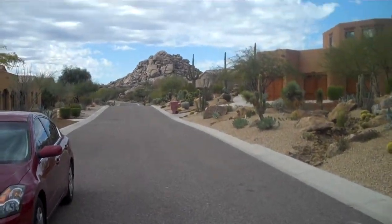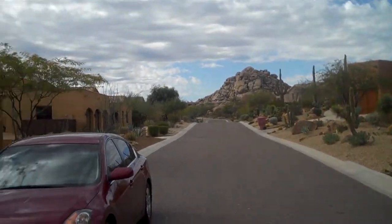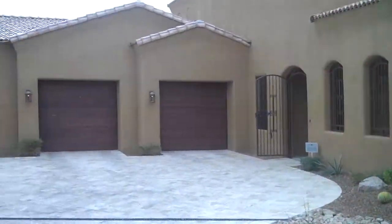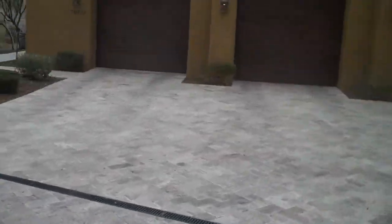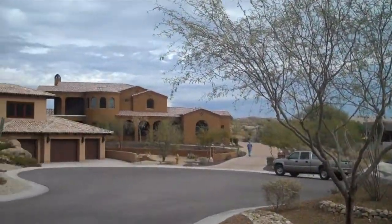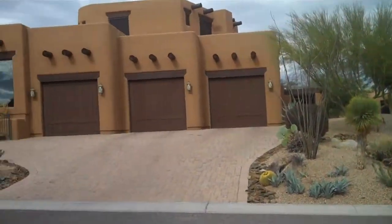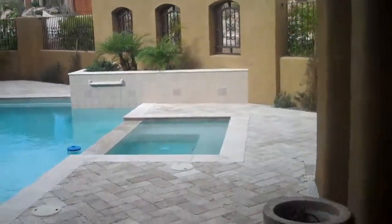Starting out on the street with the view of the mountain, scrolling around to the home and the front entrance. Three-car garage, the driveway, neighbors' homes — it's a cul-de-sac lot. Then back into the subject property, going through the gate for the front entrance. There is a pool in the front yard, as you can see right here, and a spa area.